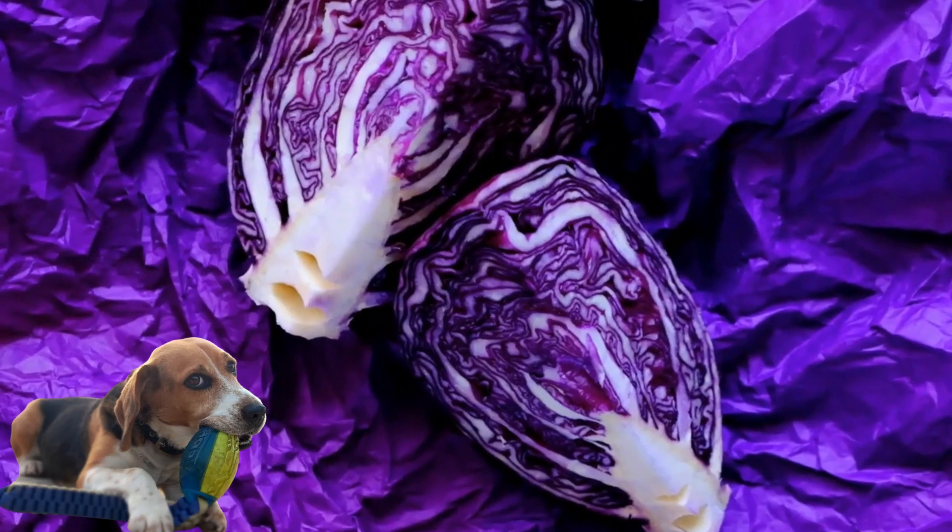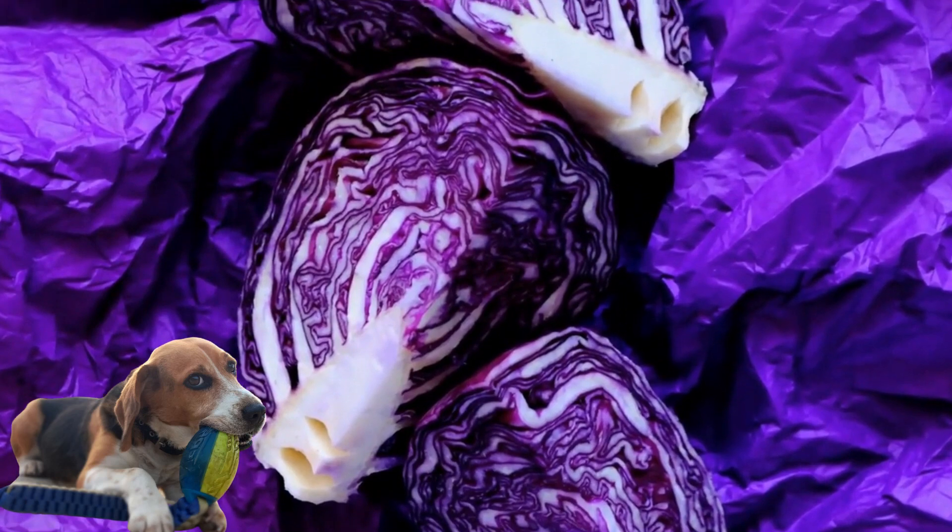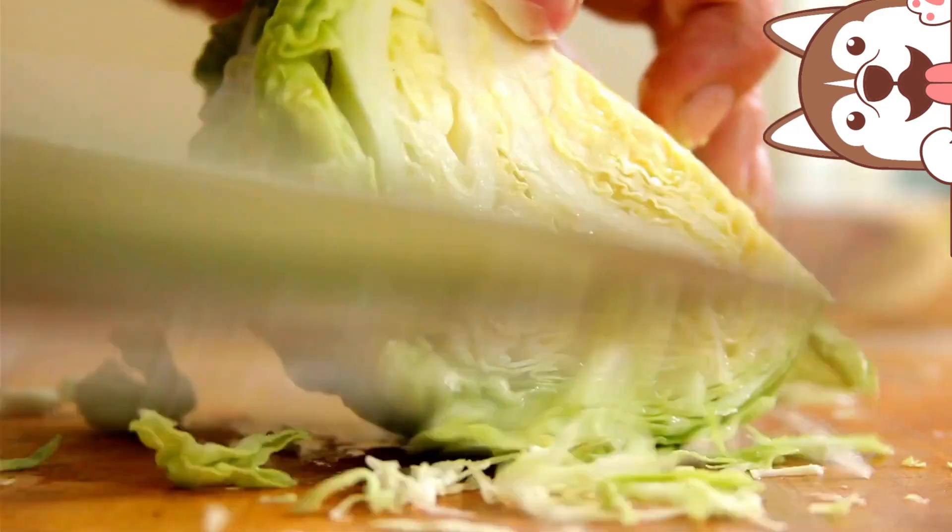Red cabbage also has a sort of sweet taste, so it is another favorite. Both cabbages can be eaten raw or cooked with water in a pan. They can be put into the slow cooker or an Instant Pot, cooked in a little bit of broth. If you have a dog that's not keen on the flavor, mix it in with some bone broth or cook it up and mix it into their food.